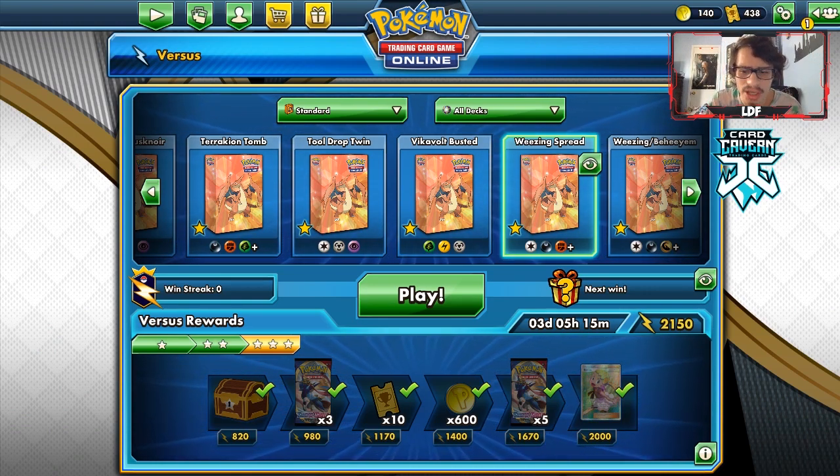I've always been a fan of playing Wheezing because it's fun to spread damage, knock stuff out — it's a satisfying deck to play. Other than the sketchy ADP matchup, Wheezing doesn't seem like a bad deck. Thanks for watching the video — if you enjoyed, drop a like, subscribe down below if you're new to the channel. We're nearing 8,300 subscribers. Make sure to check out our sponsor CardCavern TCG and use code LDF at checkout. Follow me on Twitter and I'll see you guys later.